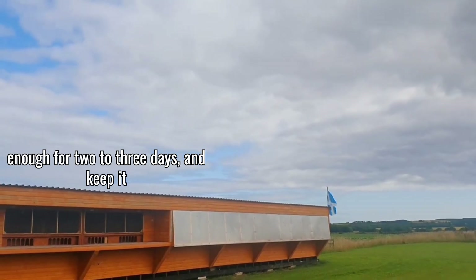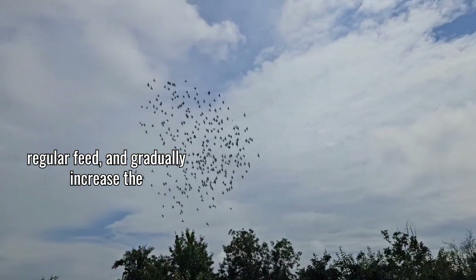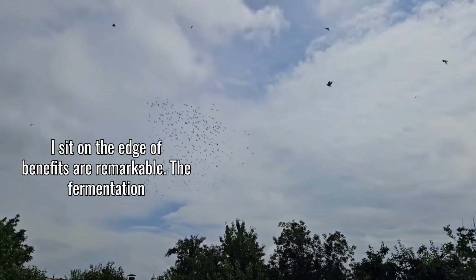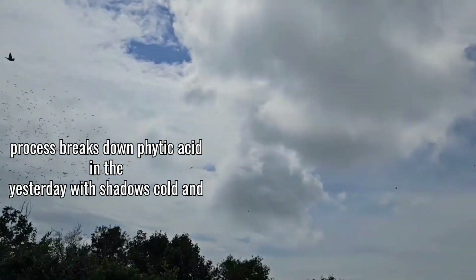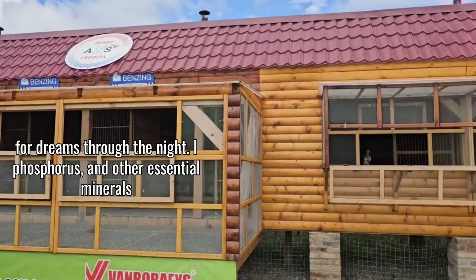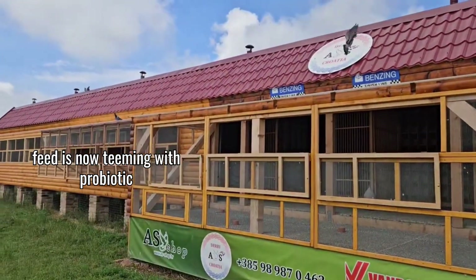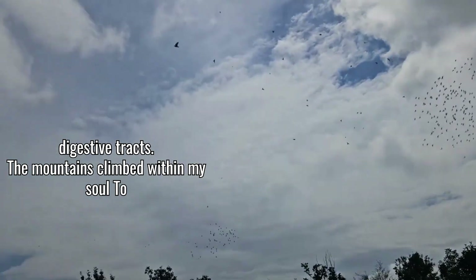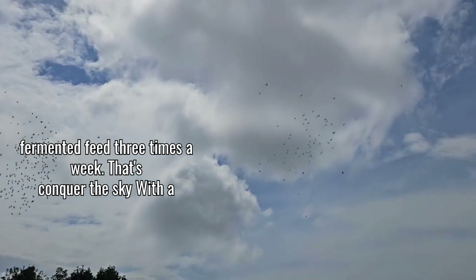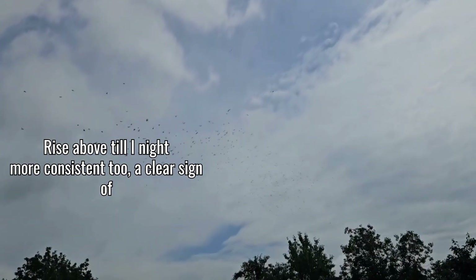I usually prepare enough fermented feed for two to three days and keep it refrigerated. Start by introducing it slowly — mix a small amount with regular feed and gradually increase the proportion. Many birds love it immediately, while others take time to adjust. The fermentation process breaks down phytic acid in the grains, which normally blocks mineral absorption, making calcium, phosphorus, and other essential minerals more bioavailable, and the protein becomes more digestible too. I've noticed my birds consuming about 20% less feed by volume since switching to fermented feed three times a week, because they're getting more nutrition from each kernel. Their droppings are more consistent too — a clear sign of improved digestion.